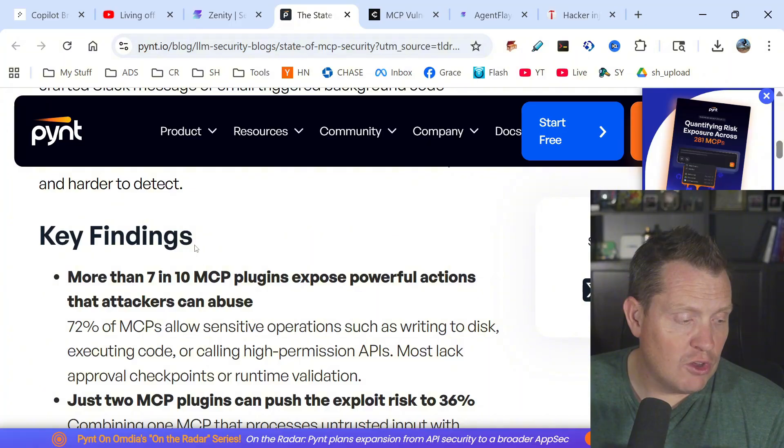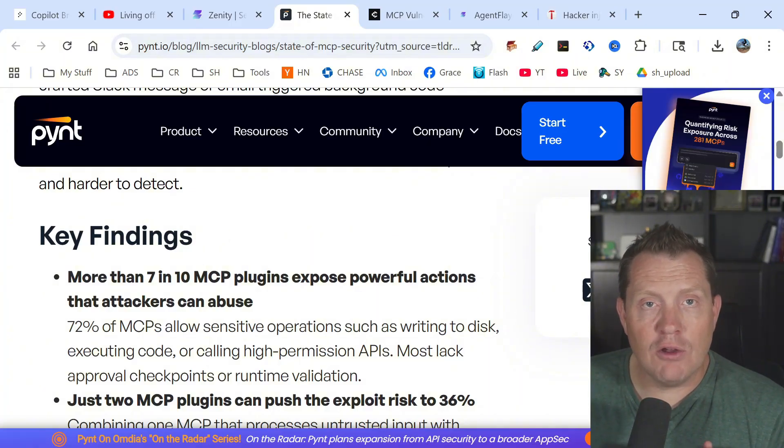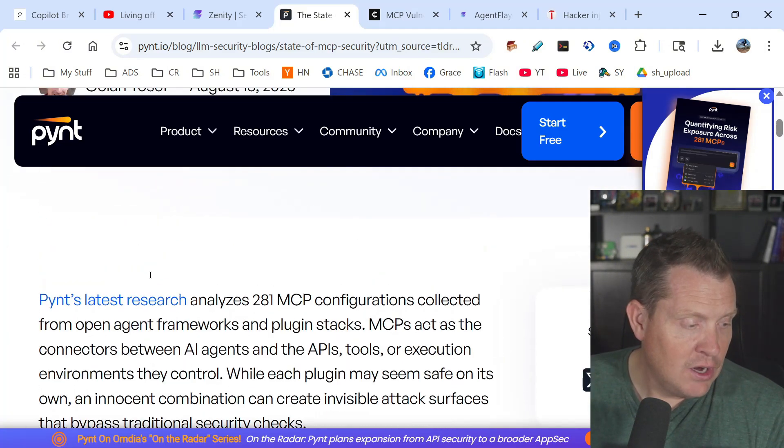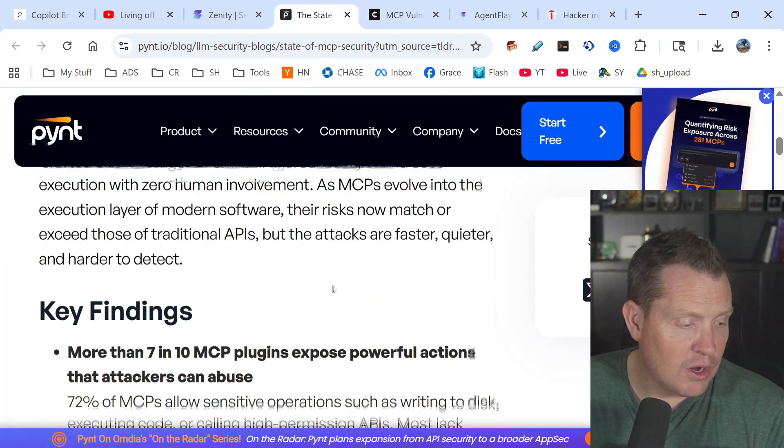MCP — Model Control Protocol — is what everybody's doing to plug their systems into AI systems, and they're just flying at this with nobody paying attention. Looking at key findings from Pint Security's latest report, they reviewed 281 MCP configurations.